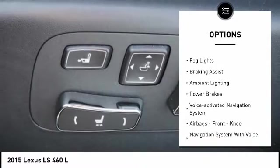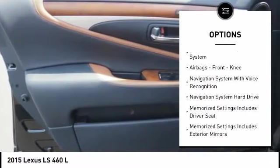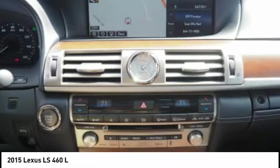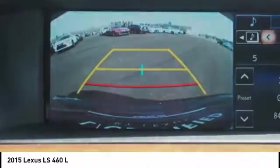electronic parking brake, traction control, stability control, fog lights, braking assist, ambient lighting, power brakes, voice activated navigation system, airbags, front knee.